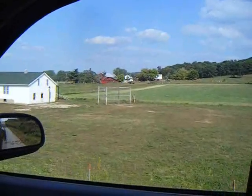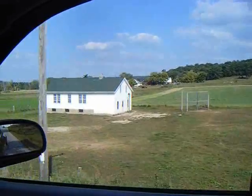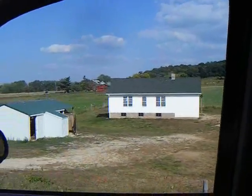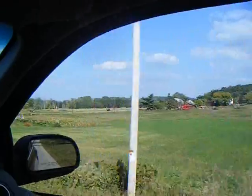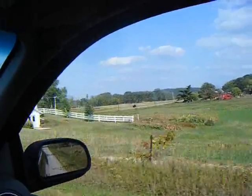Here we are at another one-room schoolhouse, just around the corner from the other one. This would be a different grade, I imagine. Same type of layout, same woodshed. Here comes a buggy. They don't have the pond like the other one had.